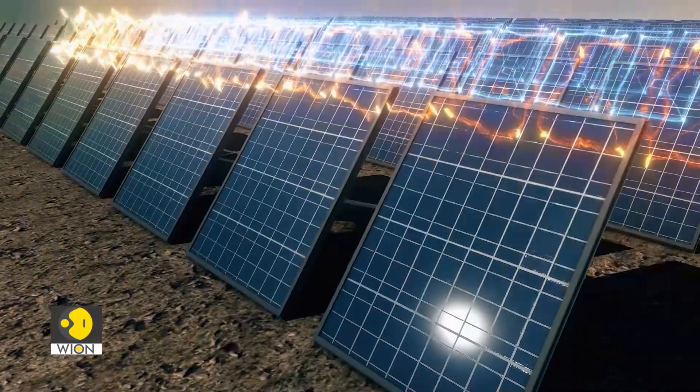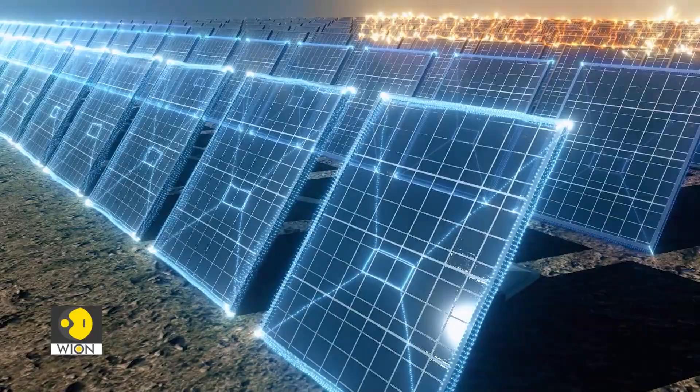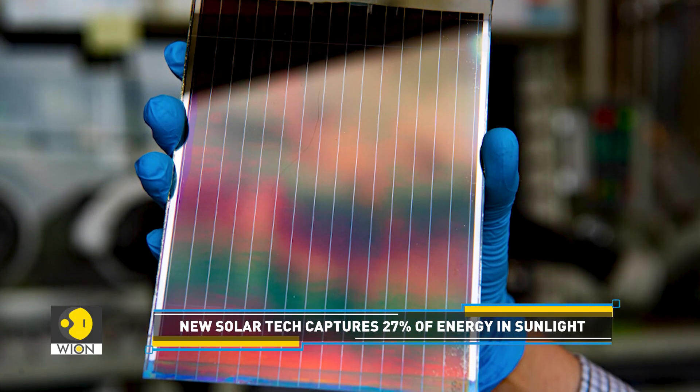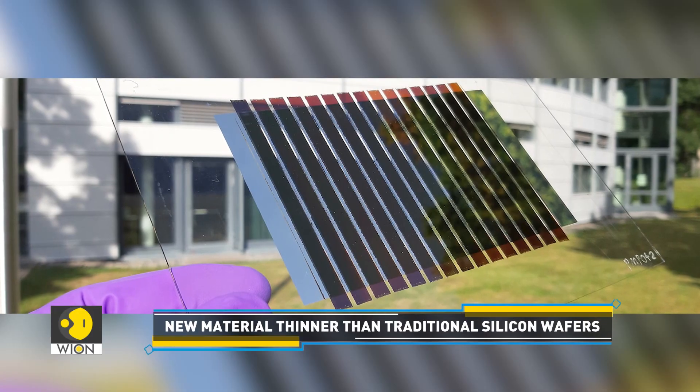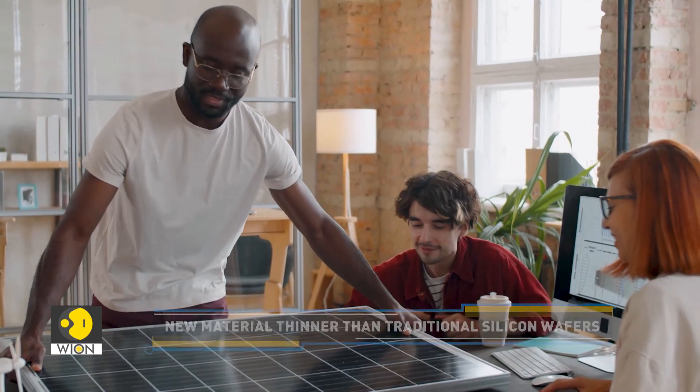Traditional solar panels that use silicon cells typically convert up to 22% of sunlight into power, whereas the new material captures around 27% of the energy in sunlight. Not just that, the new light-absorbing material is 150 times thinner than traditional silicon wafers used in today's solar panels.